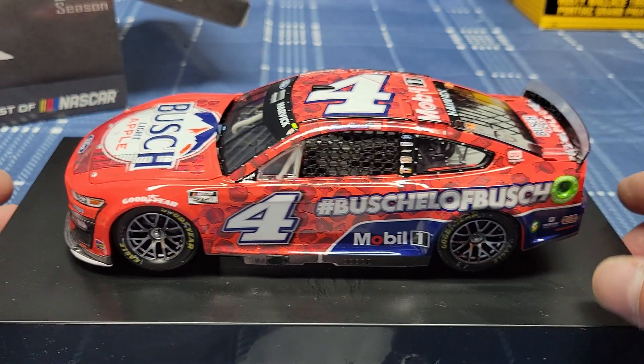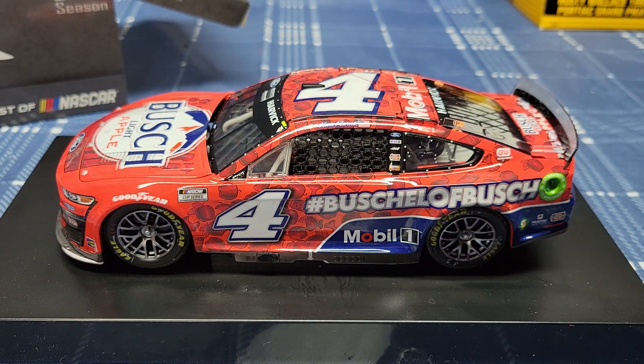So there you have it — the Michigan race win version from 2022 of Kevin Harvick. Hope you guys like the video, please subscribe again, and we'll see you in the next video. Be safe out there and have fun, bye.